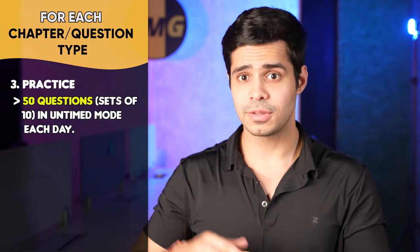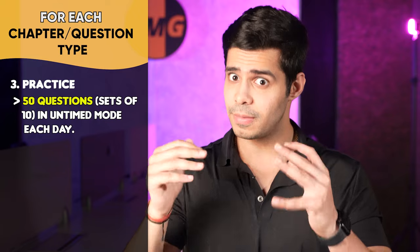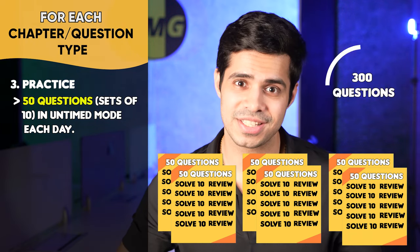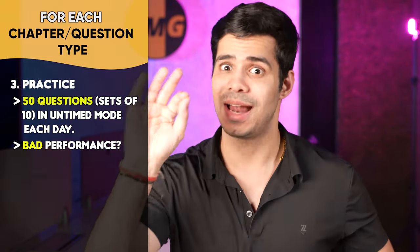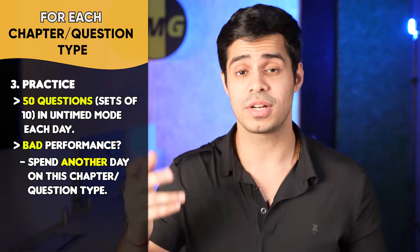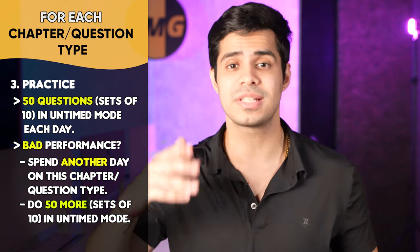If you're on a math chapter, you have two to three days, so doing 50 questions each day means you've done 100 questions. For verbal, with six to eight days, even 50 questions a day nets you at least 300 questions. At the last day — end of two days for quant or six days for verbal — check your performance. If performance is bad, spend one extra day on a quant chapter or two extra days on a verbal chapter. That's how you reach the two-to-three or six-to-eight day ranges. And remember to review very well, because that's how you will improve.